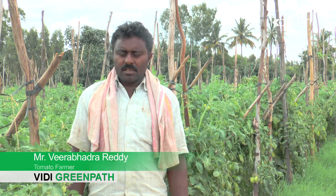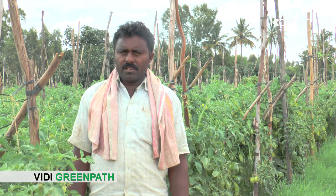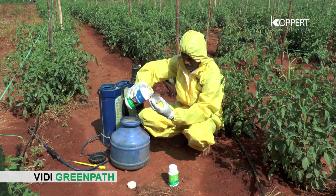We are growing tomato for the last 10 years. Mites and thrips were common on our tomato plants. We used Green Path at 2 ml in one liter of water — insects have gone, plants are healthy, and the crop is good.